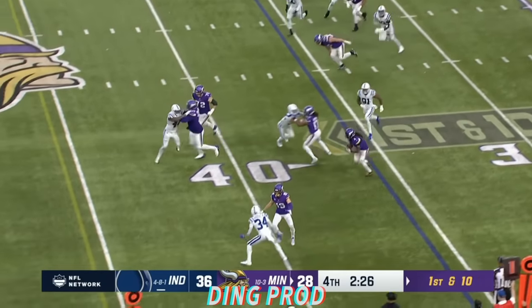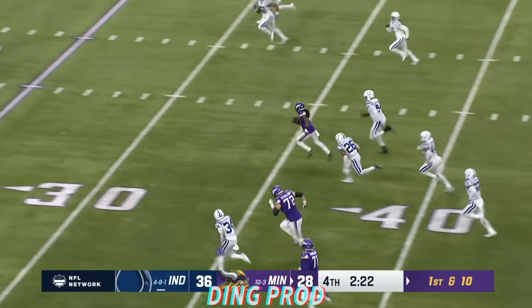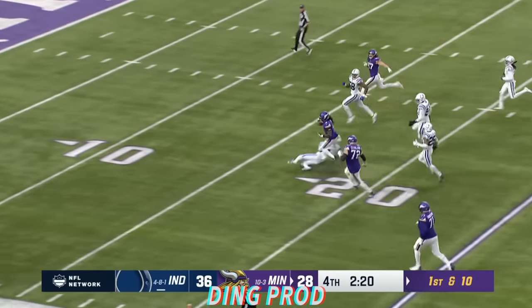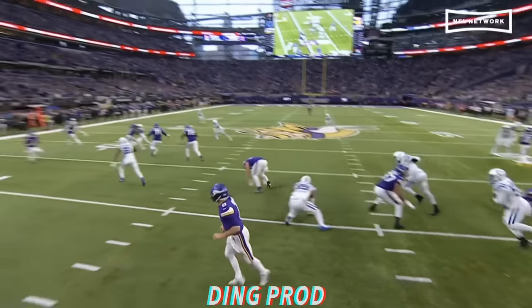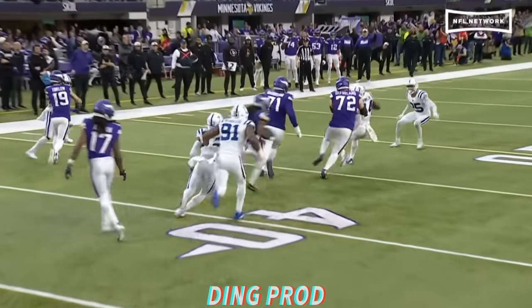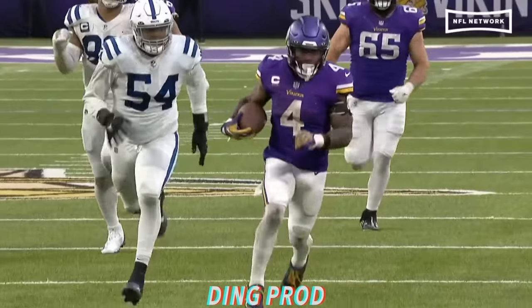They're going to set up the screen with Dalvin Cook, and let them chew up the yards. Dalvin Cook — there he goes. Dalvin Cook is going to be caught up with blockers inside the five. Touchdown! 64 yards. Magic in Minneapolis.